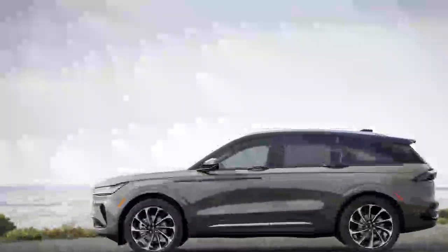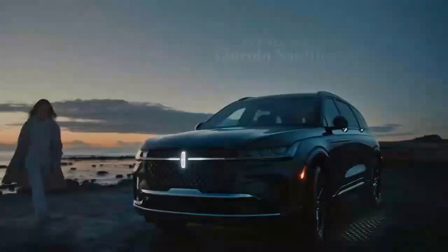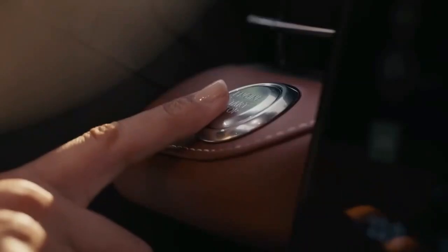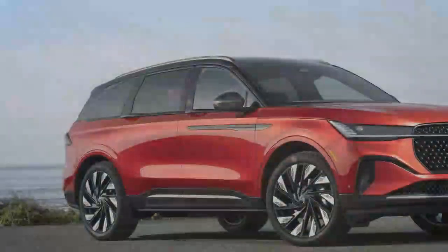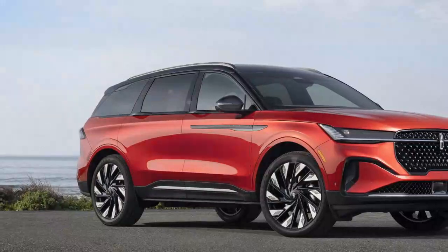One of its most notable features is the expansive infotainment display that stretches across the entire dashboard. Every Nautilus trim ensures a premium experience, featuring standard heated and ventilated front seats, along with synthetic leather upholstery. As you move up through the trims, particularly to the top-tier Black Label, you'll find exclusive interior themes that elevate the luxury even further.